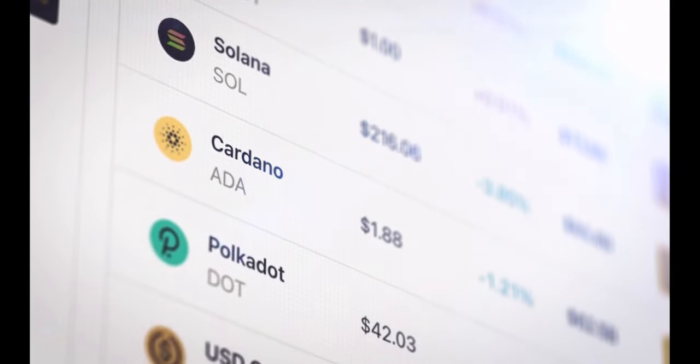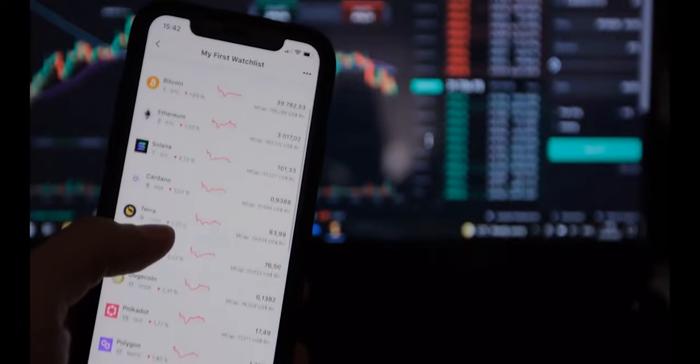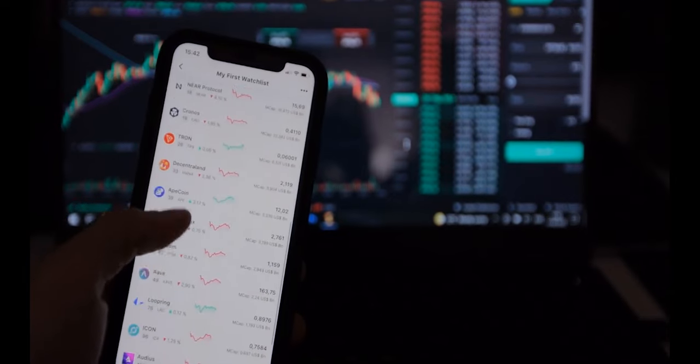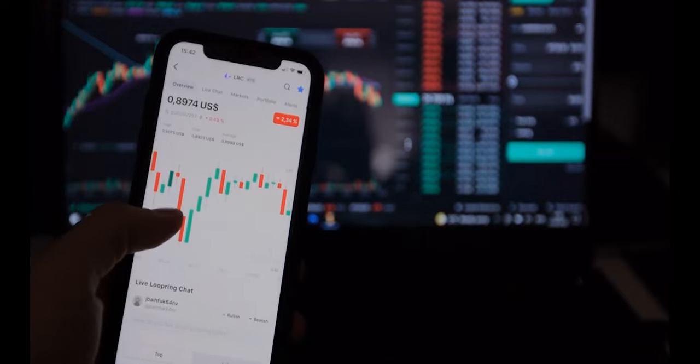Different wallets support different types of coins. Most hold Bitcoin, some only handle Ethereum, and a few can hold any type of crypto. To help you find the right wallet for you, we have evaluated the leading options and picked the best crypto wallets available.